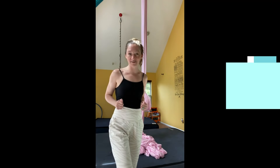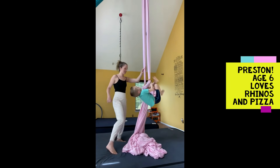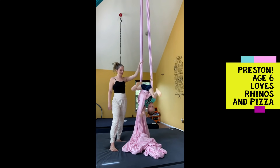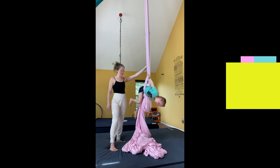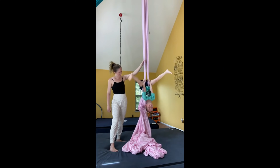Ready, Preston? He is up first. Preston's going to come over here. We're going to take our time and we're going to get ready for the 360 back fall, which is, I think, Preston's new favorite drop. Is it, buddy? Is this your new favorite? Yep. All right, here you go.